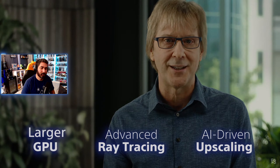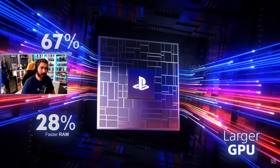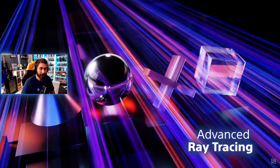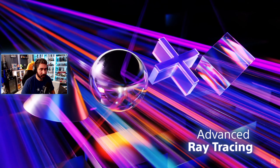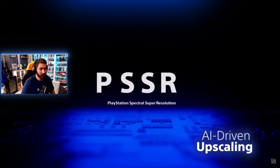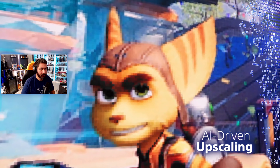PS5 Pro substantially improves over PlayStation 5 in three ways — what we call the Big Three. First, we made the GPU much larger and increased memory speed, resulting in rendering that's up to 45% faster. Second, we made major upgrades to ray tracing, allowing calculation of rays at double or even triple the speeds of PlayStation 5. Third, we added custom hardware for machine learning and an AI library called PlayStation Spectral Super Resolution, or PSSR.